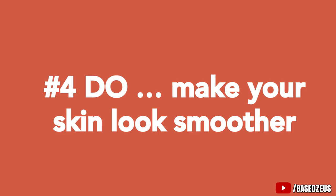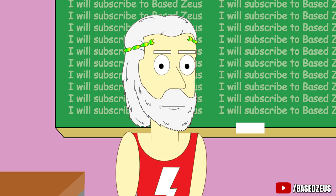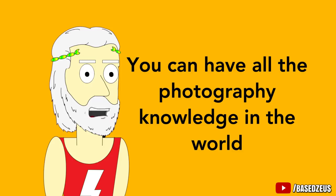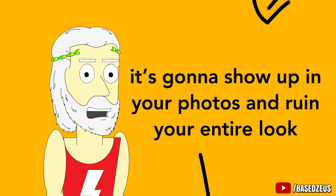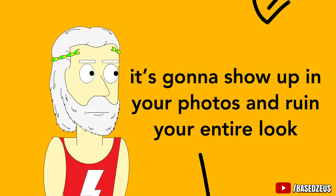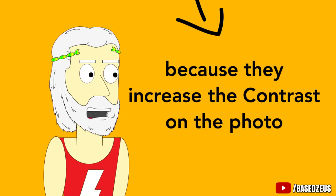Number 4: Do make your skin look smoother. You can have all the photography knowledge in the world, but if your skin is rough and bumpy and you have red spots all over, it's gonna show up in your photos and ruin your entire look. Plus, a lot of Instagram filters actually make bad skin look even worse because they increase the contrast on the photo, which brings out any discrepancies like that.